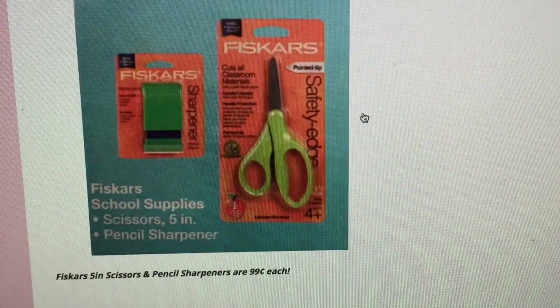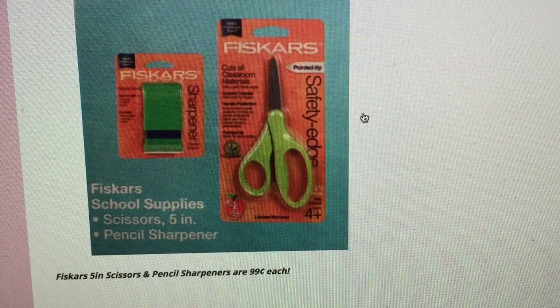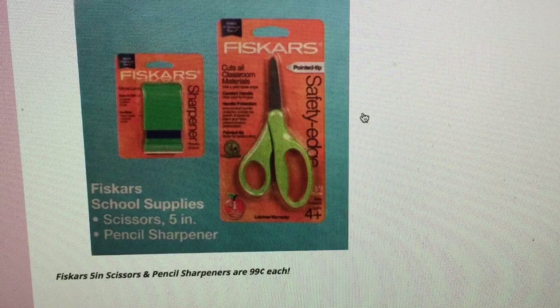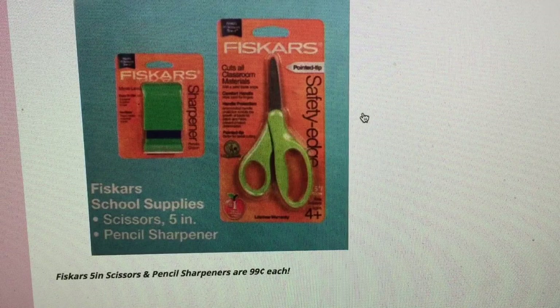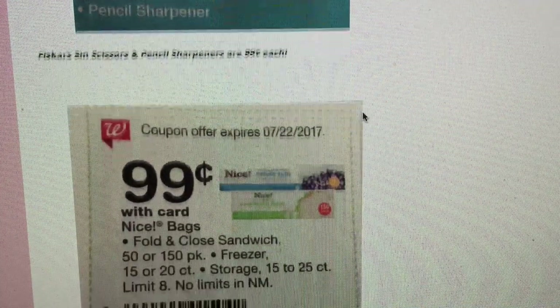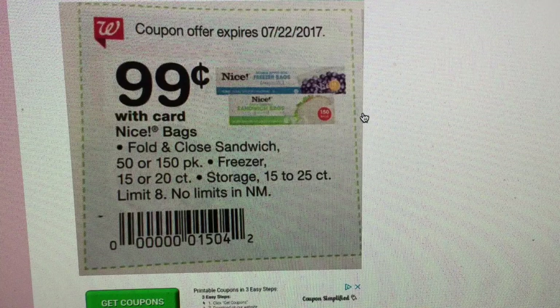Fiskars scissors — and the schools always seem to want Fiskars brand — are 99 cents this week at Walgreens, which is a really good deal. They also have a more heavy-duty pencil sharpener, so if you need one, grab it at Walgreens. I think 99 cents for those scissors is a really good price.